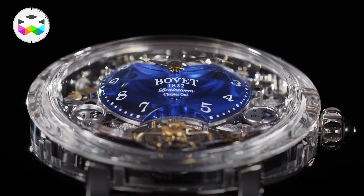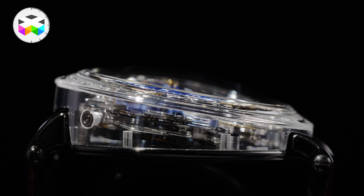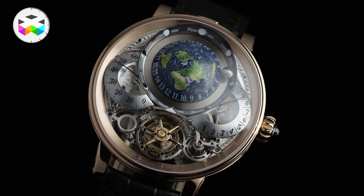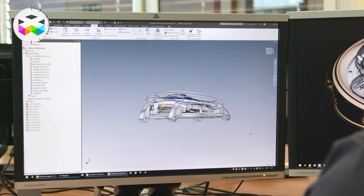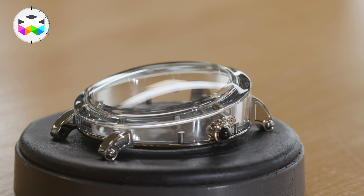This timepiece takes the now familiar writing desk feature signature of the brand with this asymmetrical case, already seen in previous models such as last year's GPHG winner, the Recital 22 Grand Recital. The main originality with the sapphire case is that it's a full monoblock piece, meaning the full case — the sides, the bezel, and naturally the front glass — has been machined from one single piece of sapphire.